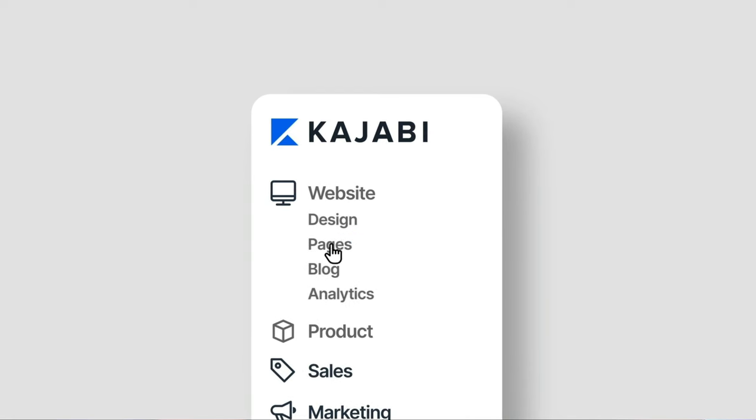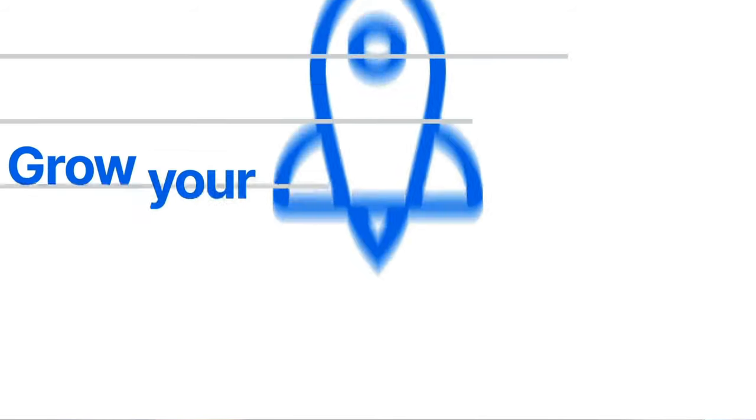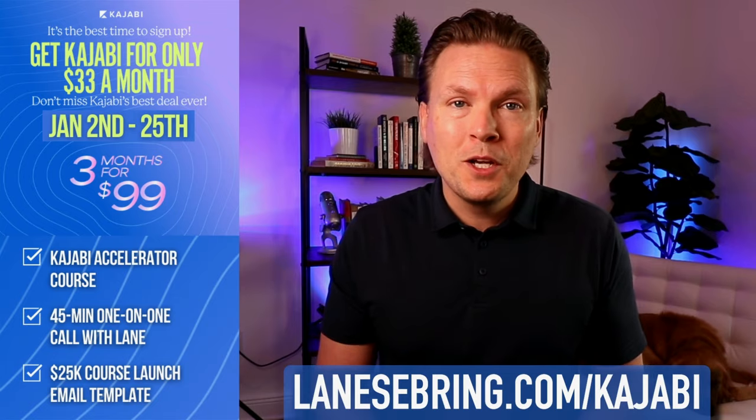What experience do I have on Kajabi? I've been on it for several years now. I run a multiple six-figure business on Kajabi and it has allowed me to grow my business because it has enabled me to focus on the things that I do best without getting drowned in tech. It's also saved me a ton of money over all the software that used to be required to run my business.